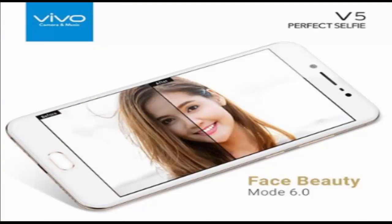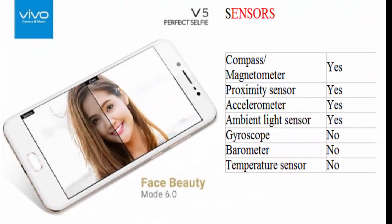Sensors: compass/magnetometer yes, proximity sensor yes, accelerometer yes, ambient light sensor yes, gyroscope no, barometer no, temperature sensor no.